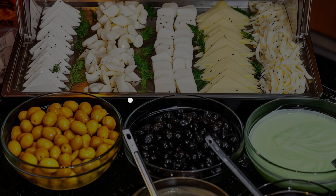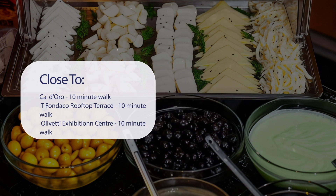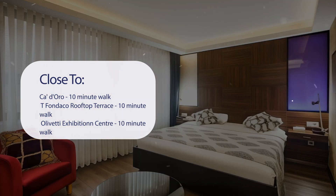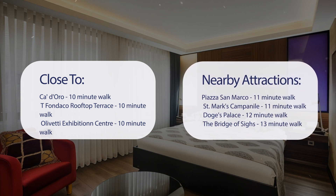It has a pretty good location. It's pretty close to Cadoro, 10-minute walk; Tifondaco Rooftop Terrace, 10-minute walk; Olivetti Exhibition Center, 10-minute walk; Procurati Vecchia, 10-minute walk. Also close to attractions like Piazza San Marco, 11-minute walk; St. Mark's Campanile, 11-minute walk; Doge's Palace, 12-minute walk; and The Bridge of Sighs, 13-minute walk.